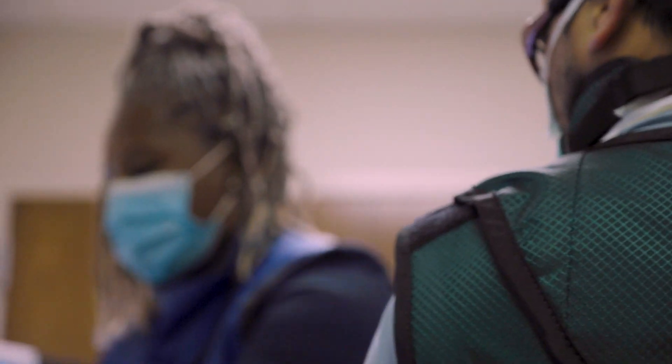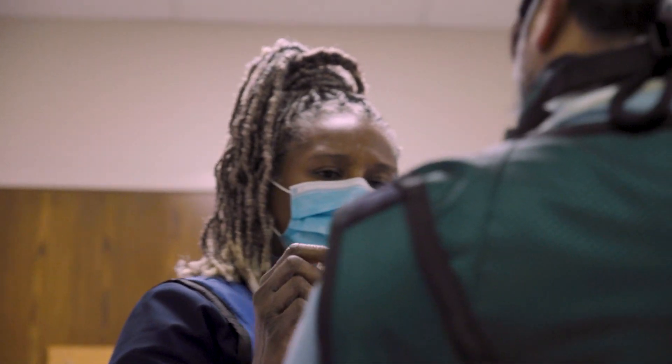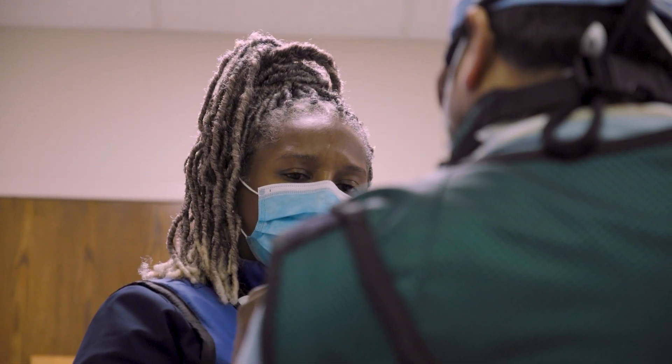Spinal cord stimulation in general can target large areas of the body, whether it be the low back and both legs or the neck and arms. It can target these larger areas and is particularly beneficial in patients who have had prior spine surgery and have persistent pain that has progressed following that surgery.